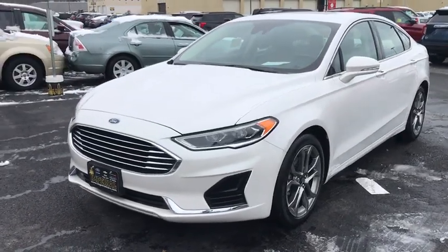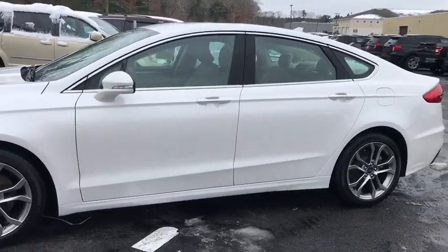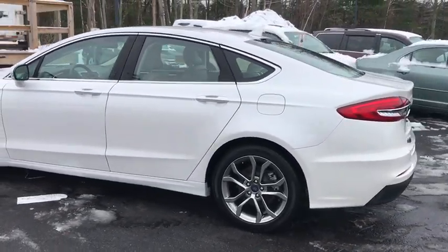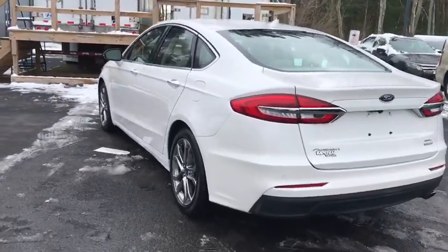We are pleased to show you the 2019 Ford Fusion. You can have both impressive power and great economy in a Fusion. This vehicle has less than 15,000 miles. Here are some of this vehicle's great options.